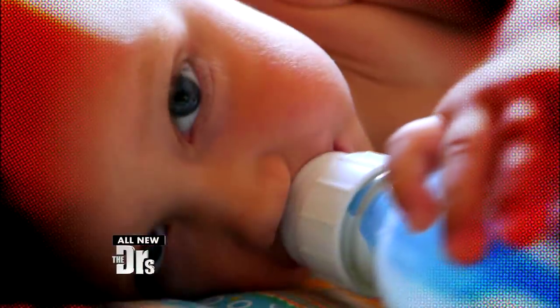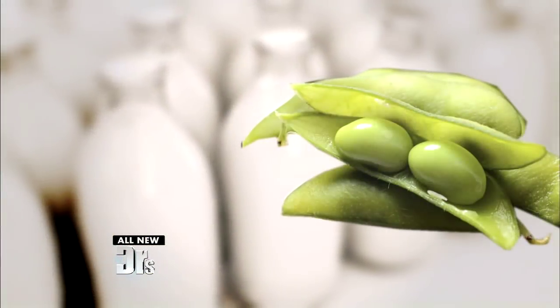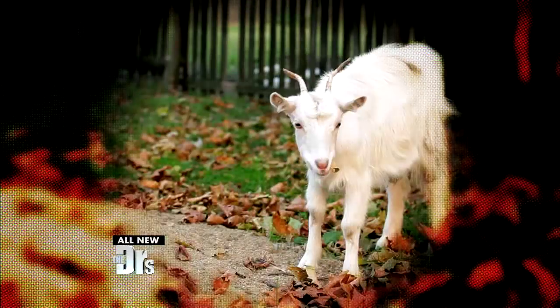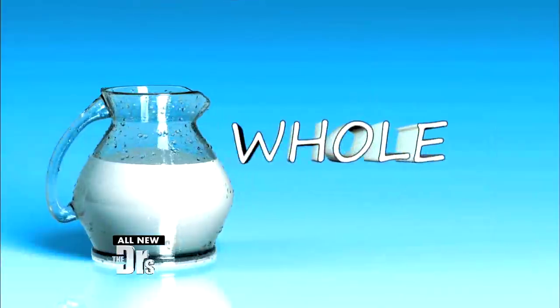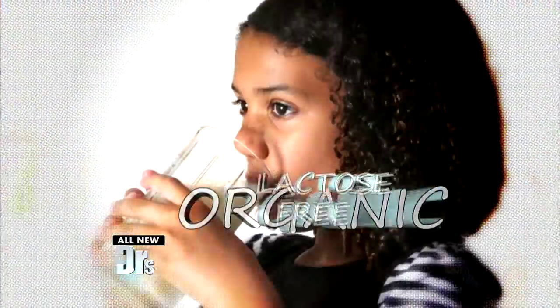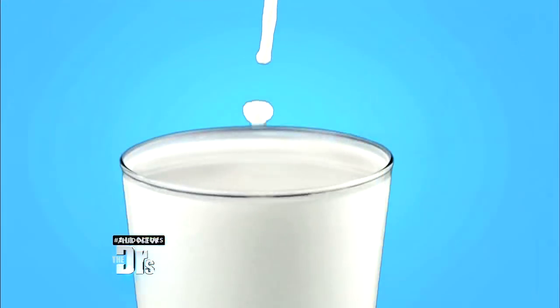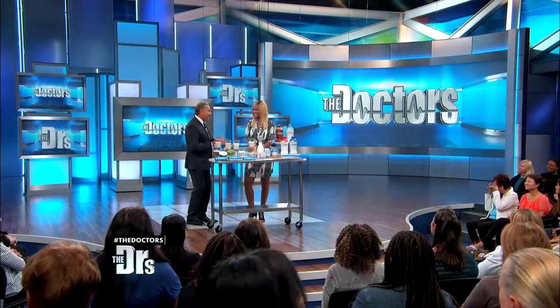If you want milk, there are so many options. It can come from a soybean, almond, coconut, rice, or even a goat. Traditional milk has options too — there's whole, skim, organic, and lactose-free. And we Americans drink a lot of it: approximately 96 billion glasses of dairy milk a year.